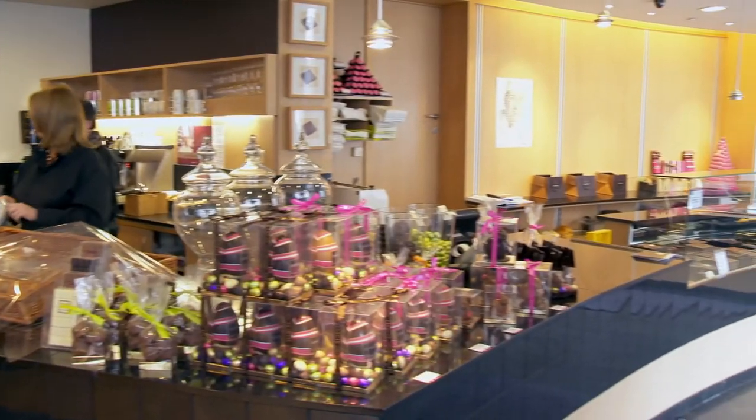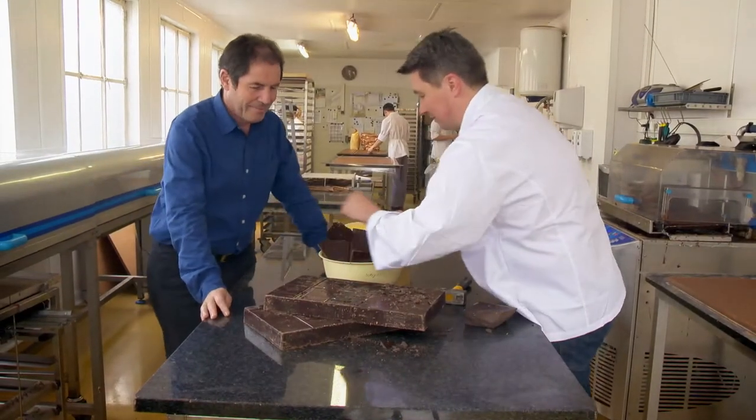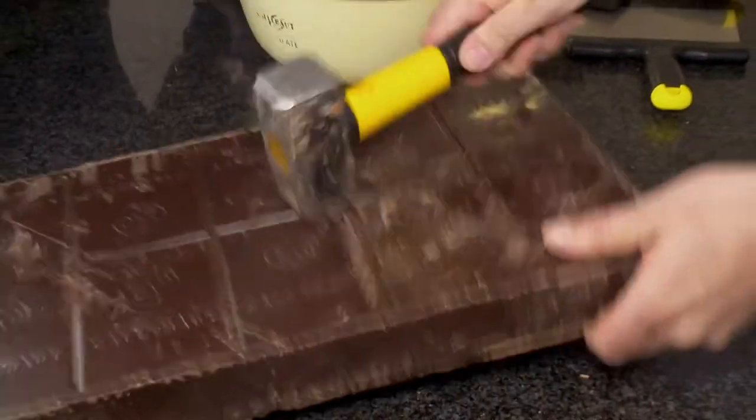Belgium abounds in excellent chocolate shops. Jean-Philippe Darcy near Liège is a great pâtissier and a very creative master chocolatier. There is always an evolution.